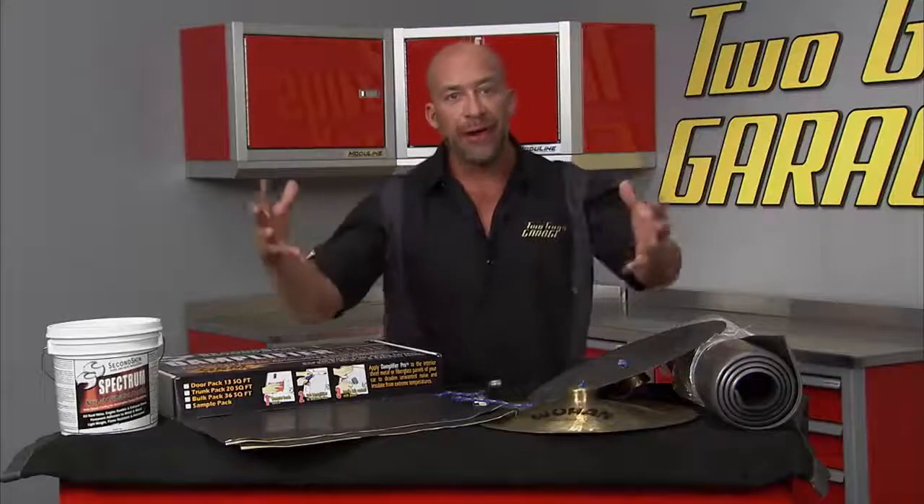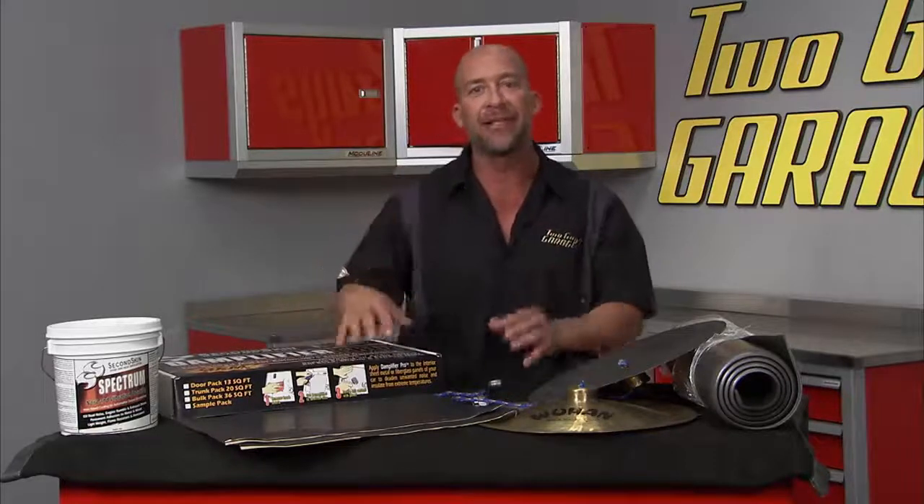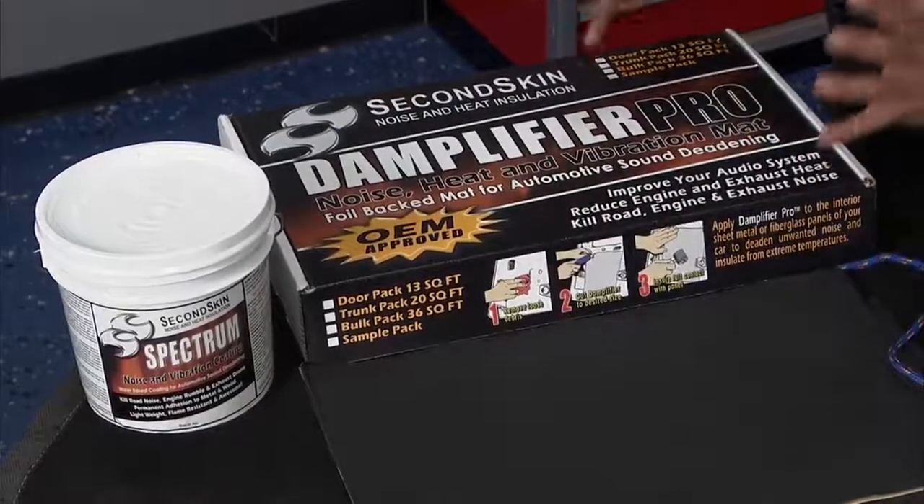Have you ever been in one of those cars that's just a rattle trap? Regardless of how cool it is on the performance side, if it rattles and rolls and shakes and everything vibrates in there, it's an awful cruising, awful ride. In comes Second Skin — they have all kinds of sound deadening material that makes your car top notch.